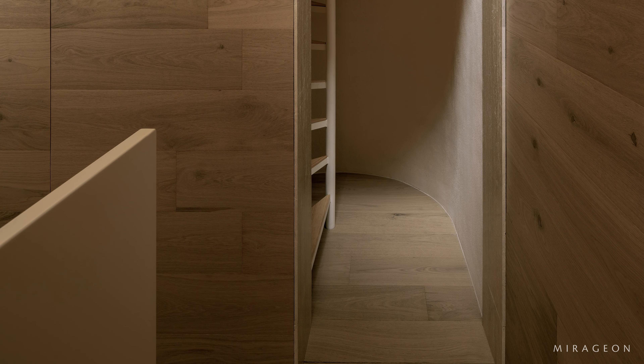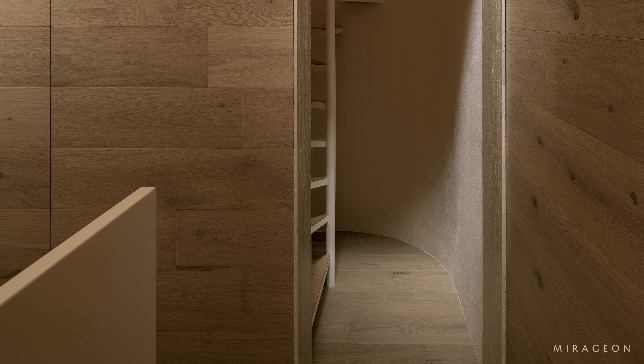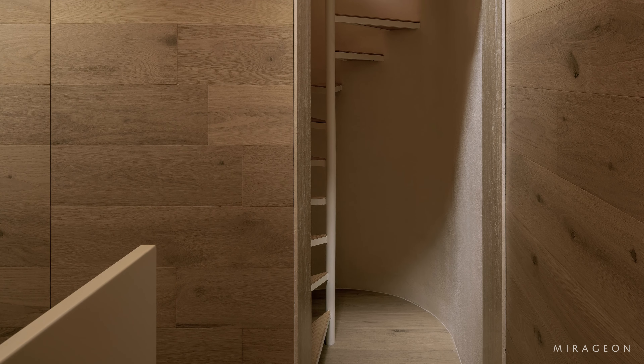At the back, the refrigerator is concealed and the utility and storage area is located, along with the staircase leading to the mezzanine level bedroom above.